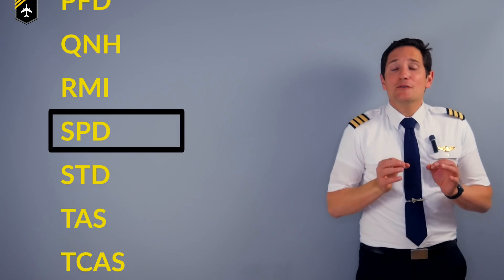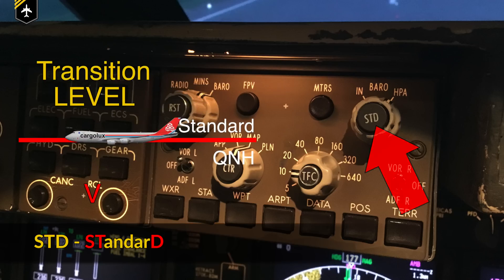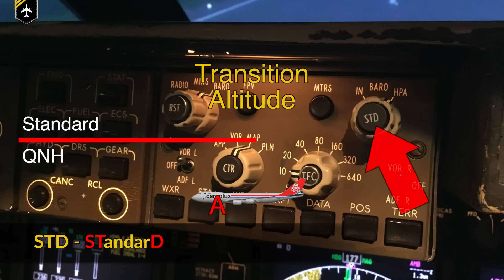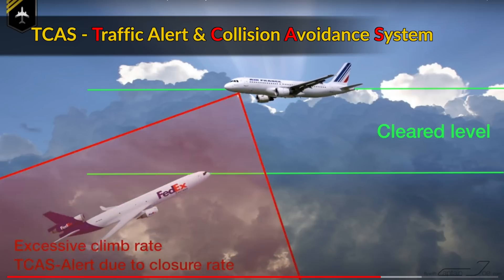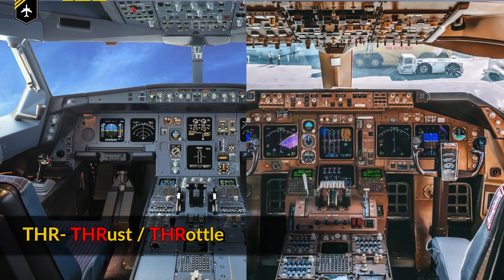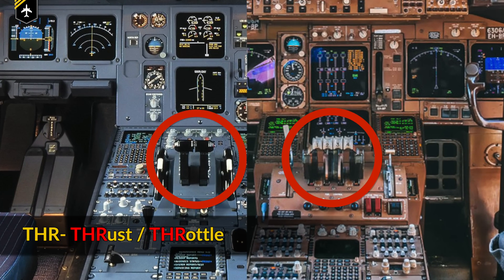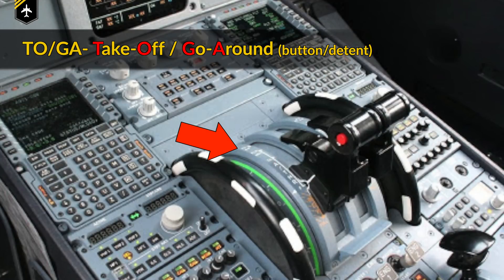Sierra Papa Delta is short for speed. Sierra Tango Delta stands for standard — another altimeter setting which is used above specific transition altitudes, where altitudes become flight levels. TAS is your True Airspeed. TCAS is the Traffic Alerting, Collision and Avoidance System. Tango Hotel Romeo stands either for thrust or throttle — both share the same abbreviation. TOGA, the Takeoff/Go-Around button, is mounted on the thrust levers and automatically applies takeoff thrust or full power when pressed prior to takeoff or to perform a go-around.